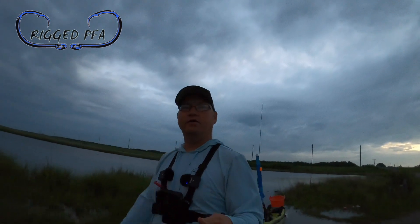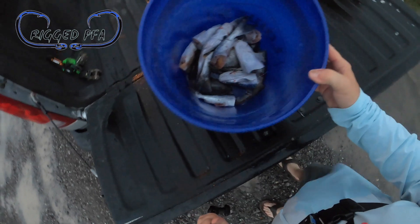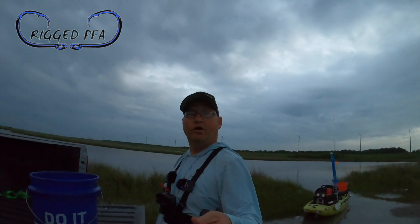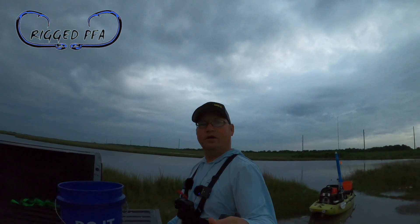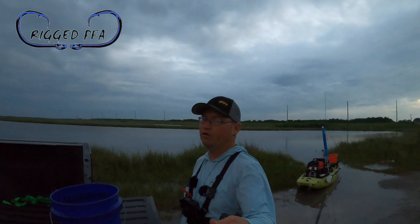I'll show y'all what I'm using for bait — hard heads and sail cat, got it all cut up right there, even got a speckled trout in there. Y'all stay tuned and I hope you enjoy it. Don't forget to give me a thumbs up and smash that subscribe button for me. I really appreciate it.